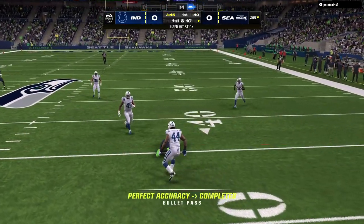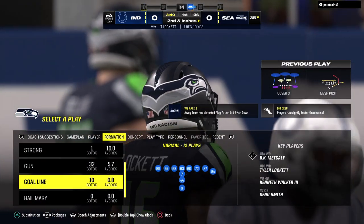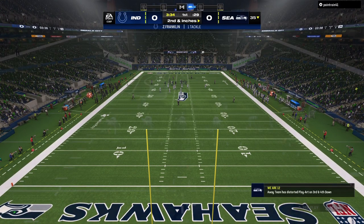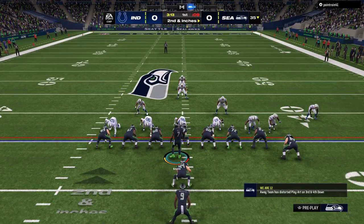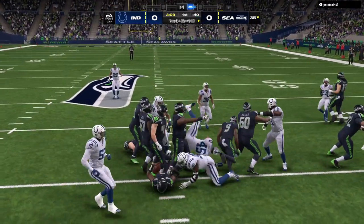The catch is made here by Tyler Lockett. One thing you're hoping for when you run drag routes is you're able to hit a receiver in stride and he can pick up a lot of yardage after the catch. But in this situation the defense was effective, able to stop him before he gets a good head of steam going.